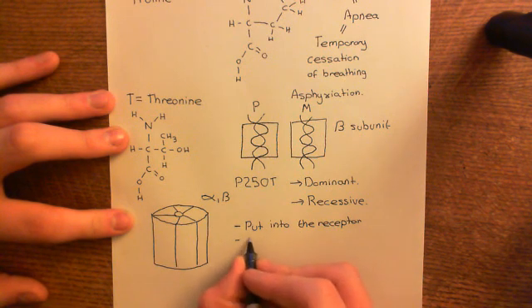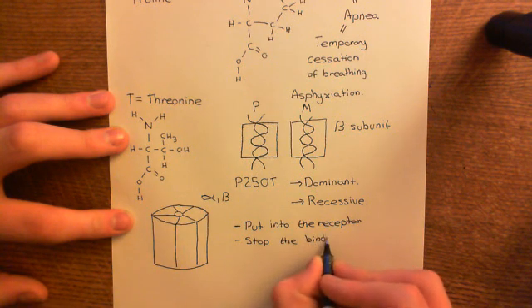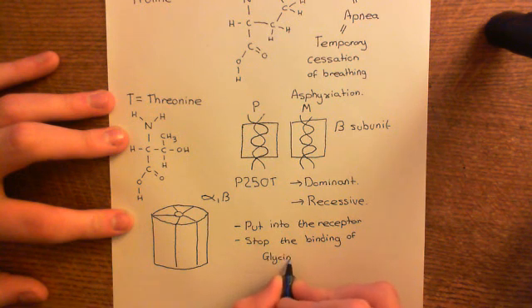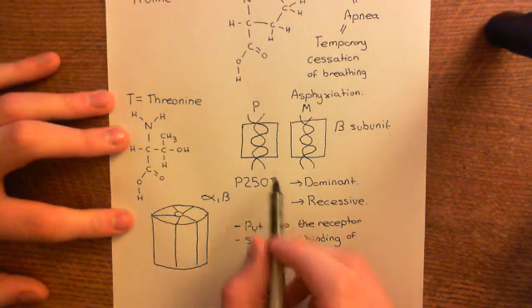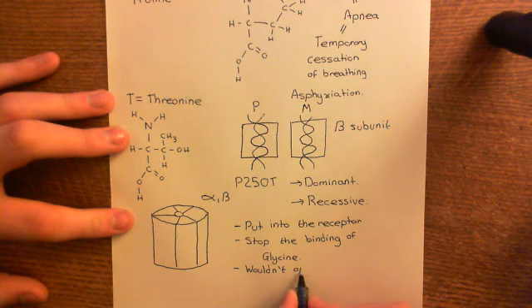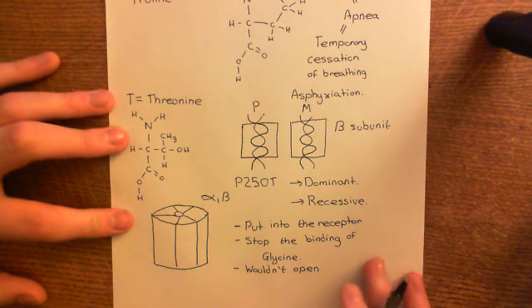For example, they might stop the binding of glycine. We've also seen P250T, which slows down the return from desensitization so much that the glycine receptor becomes basically unusable. Another example of a dominant mutation in the beta receptor would be if it was incorporated into the receptor, bound glycine, but then wouldn't undergo the conformational change to open. If you had some mutation in the beta subunit that, when incorporated into the pentamer, meant the whole pentamer just doesn't open when glycine binds — those would be examples of dominant conditions.